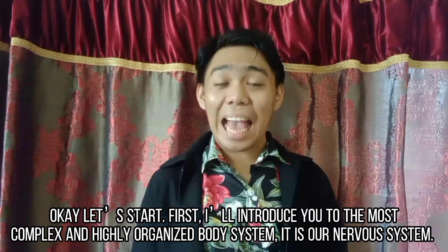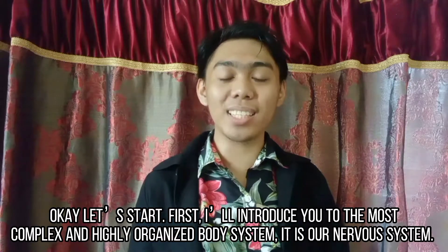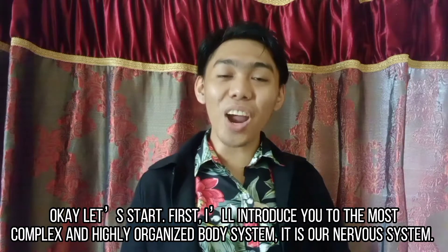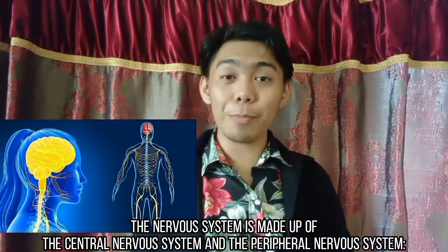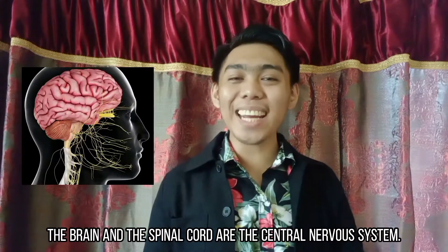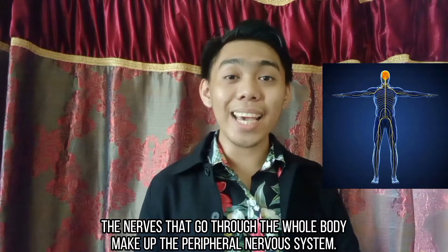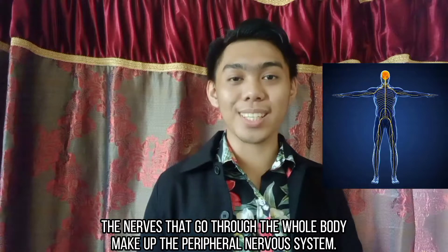Okay, let's start! First, I will introduce you to the most complex and highly organized body system — it is our nervous system. The nervous system is made up of the central nervous system and the peripheral nervous system. The brain and the spinal cord are the central nervous system, while the nerves that go through the whole body make up the peripheral nervous system.